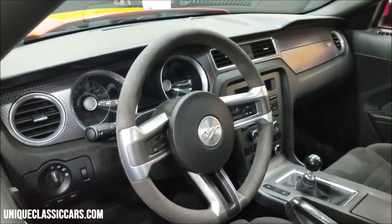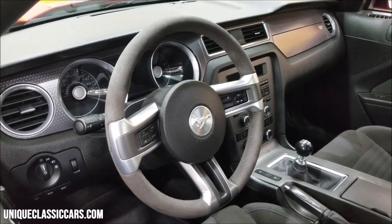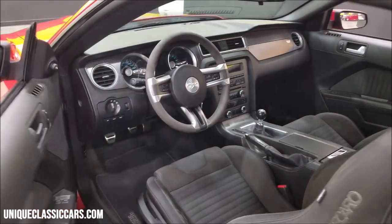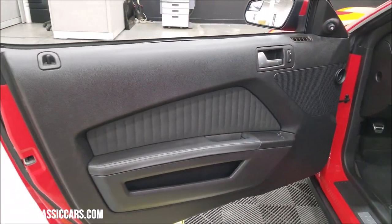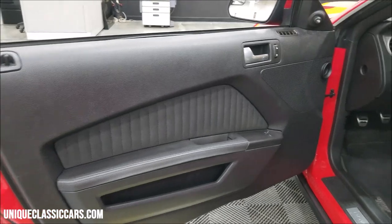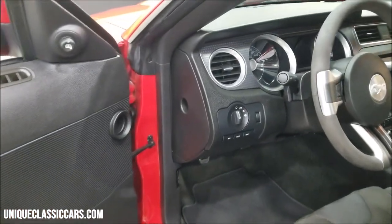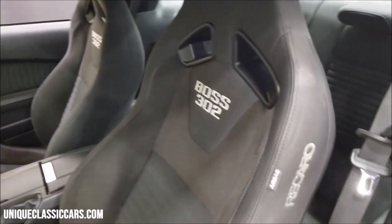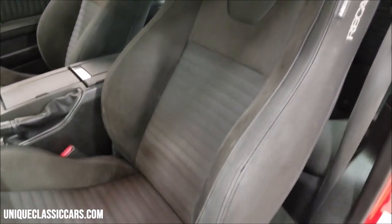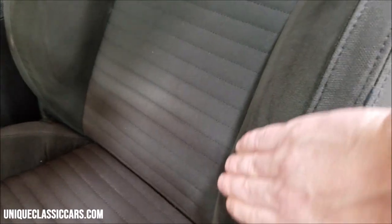Steering wheel controls, of course, and a six-speed manual transmission in these. The interior is a cloth and suede combination with original door panels. Here are the Boss Recaro seats — they're in nice shape. You will see a little bit of color variation here; that's due to the nap of the suede depending on which way it's laying, lighter or darker — not staining or anything.